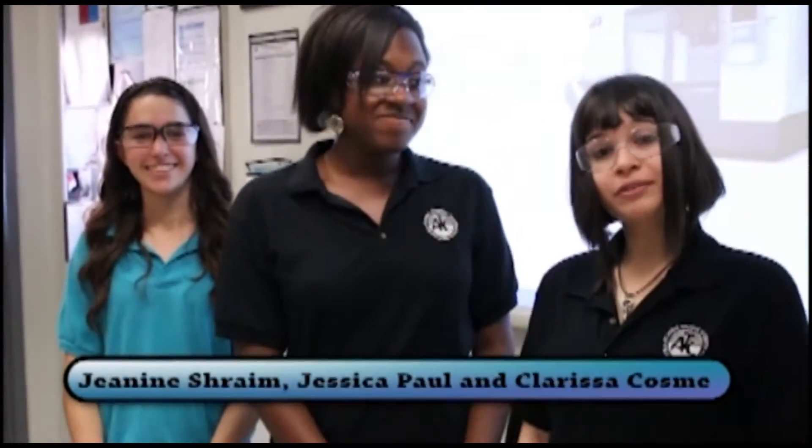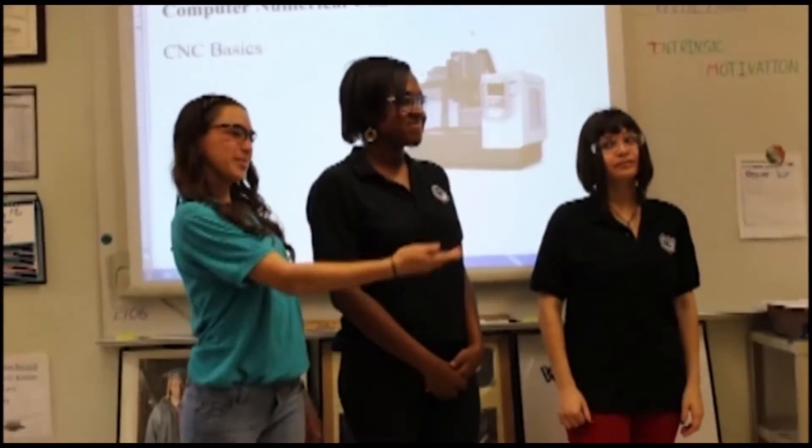We're the three female students in this Atlantic Technical machining class. I'm Janine. I'm Jessica. I'm Carissa. And we'll take you on a tour of our machine shop.